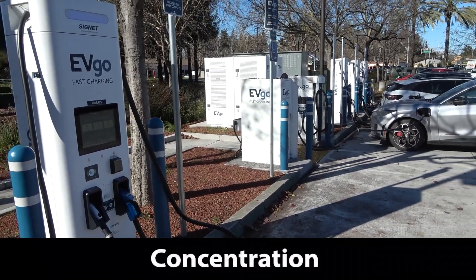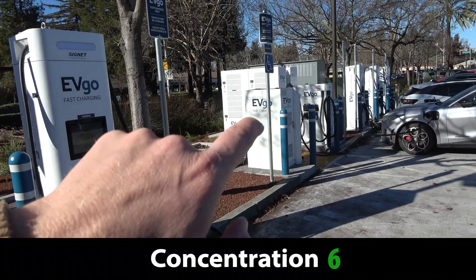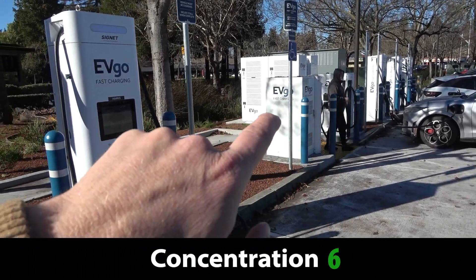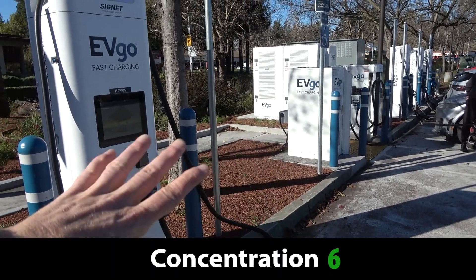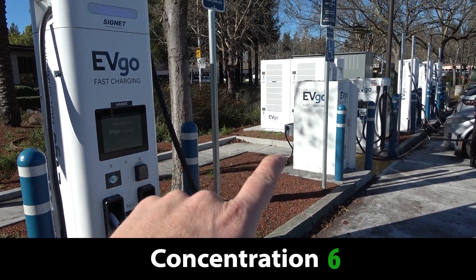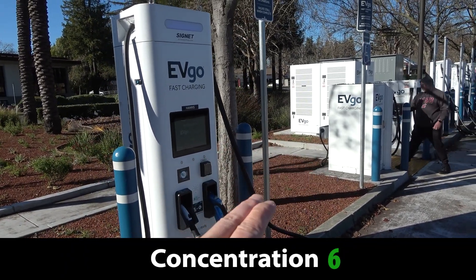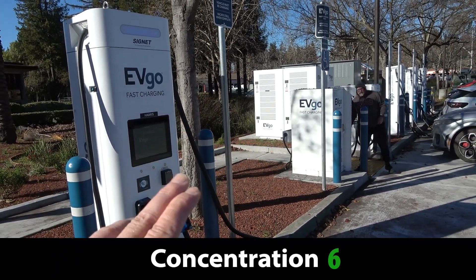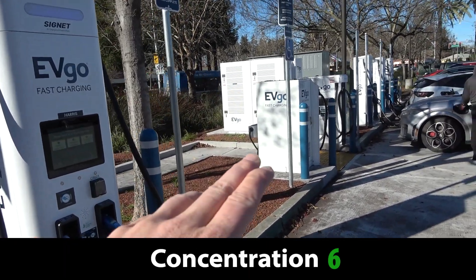In terms of site concentration, this has six chargers. I would actually rank it higher because it does have two chargers that are split-capacity capable, but they don't have parking for it. So I'm really only counting those as single units. Splitting power over two plugs is fine, but only if you're accounting for that space so that multiple vehicles can use it.